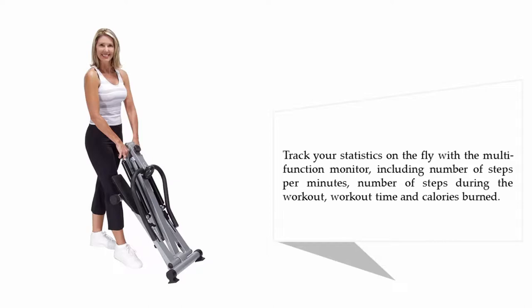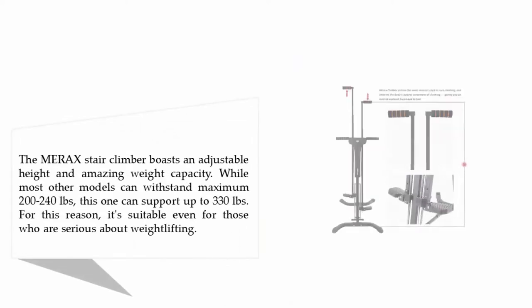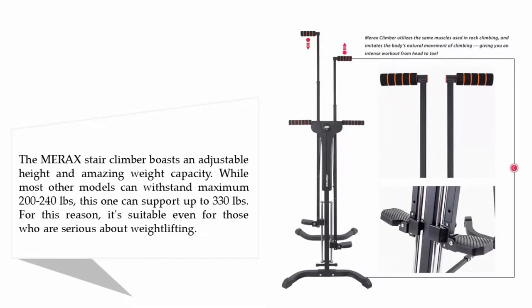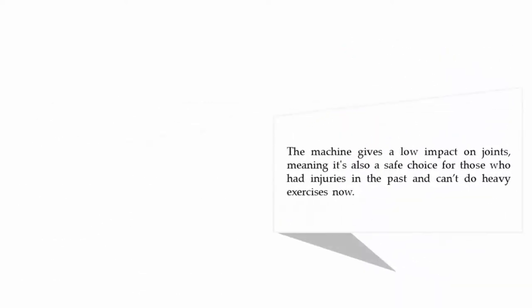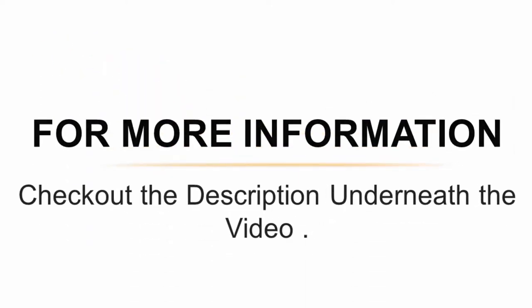And coming in at number one on our list: the Vertical Climber Exercise Folding Climbing Machine. The Marex stair climber boasts an adjustable height and amazing weight capacity. While most other models can withstand a maximum of 200–240 pounds, this one can support up to 330 pounds, making it suitable even for those who are serious about weight lifting. The machine delivers a low impact on joints, meaning it's also a safe choice for those who have had injuries in the past and can't do heavy exercises. For more information, check out the description underneath the video.